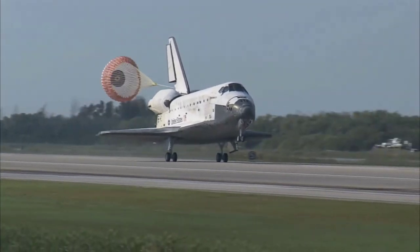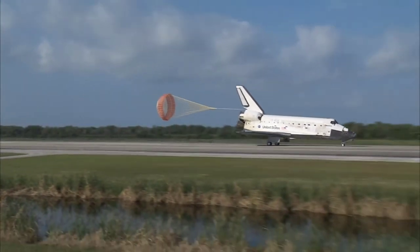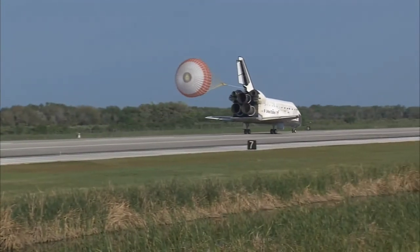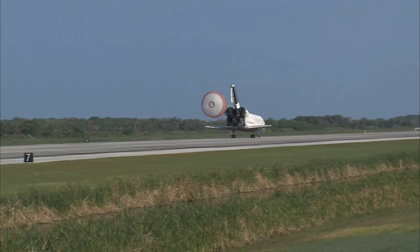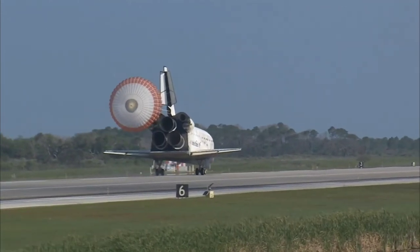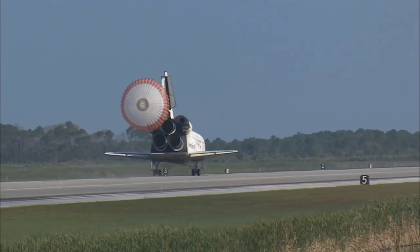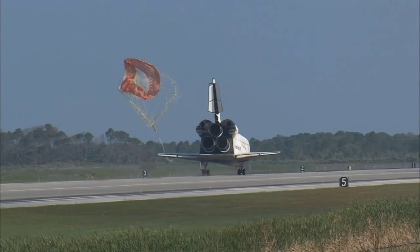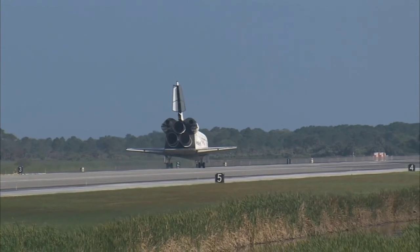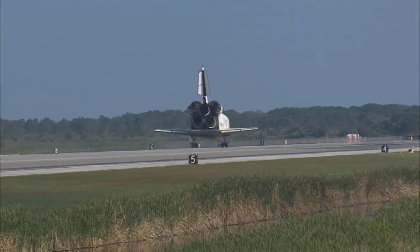Main gear touchdown. Pilot Jim Dutton now deploying the drag chute. Nose gear touchdown. That brings an end to the STS-131 mission, the 131st space shuttle flight and the 33rd to the International Space Station. Discovery left Florida on April 5th with 7.6 tons of new science equipment and spare parts, including equipment that should improve the station's capability for Earth observation work, help astronauts avoid muscle atrophy, and keep the station systems cooling properly.